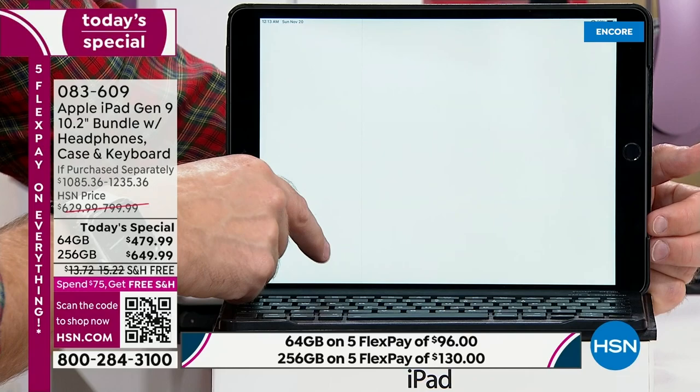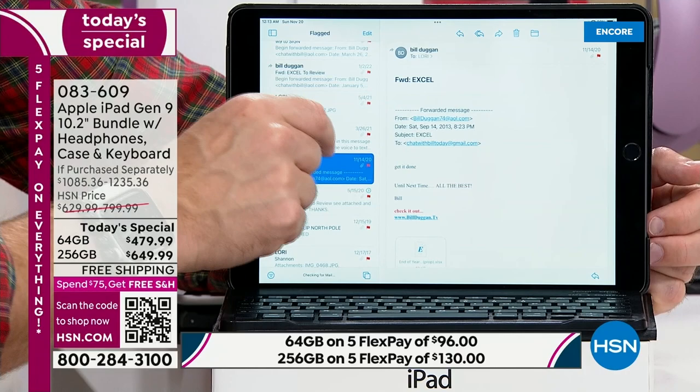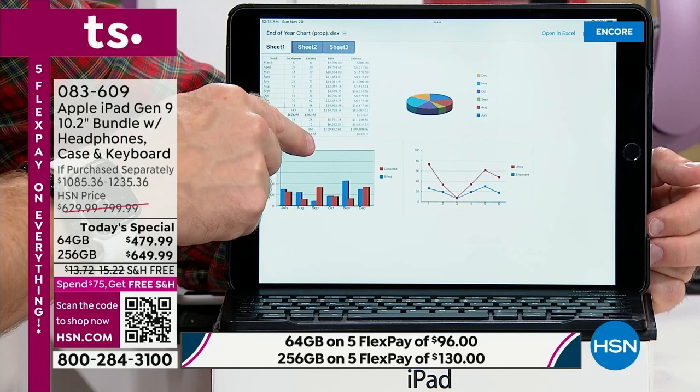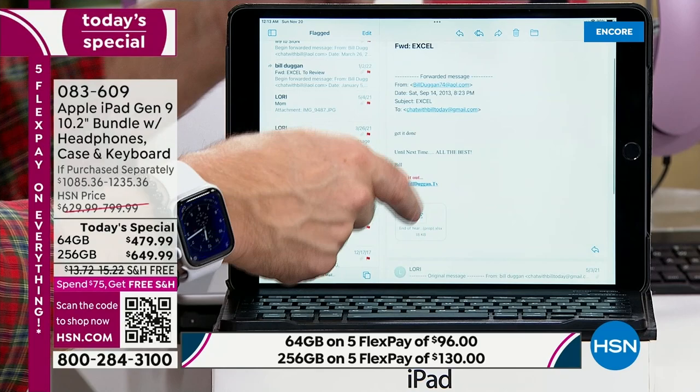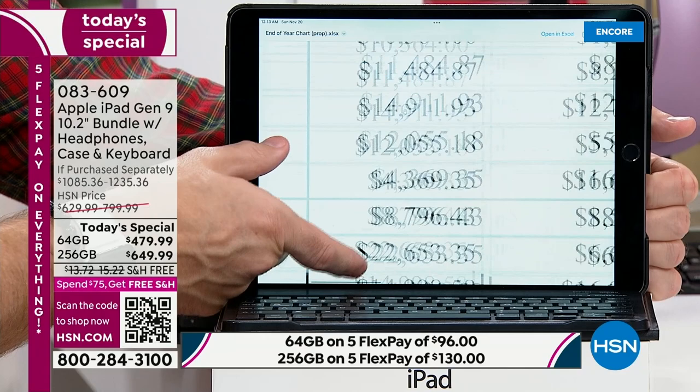When you get this home, log into your email because that's your gateway to the world. If someone sends you an Excel document — Apple and PC used to not play well together, now they do. Notice how quickly it pulled up that document. Pinch and zoom technology — the clarity of the text is easier on the eyes. Everyone wants to see everything you're getting. Here at HSN we like to go a little bit overboard, especially for the holidays.